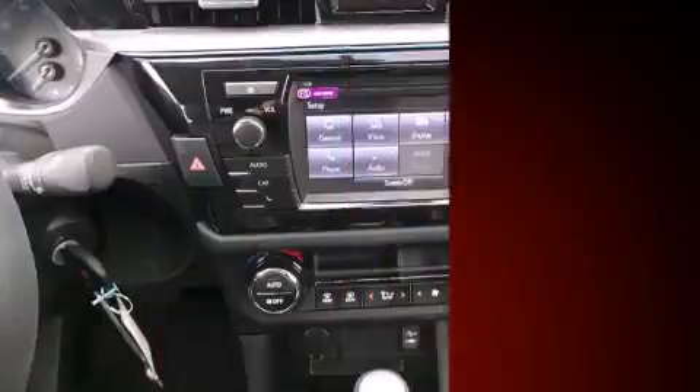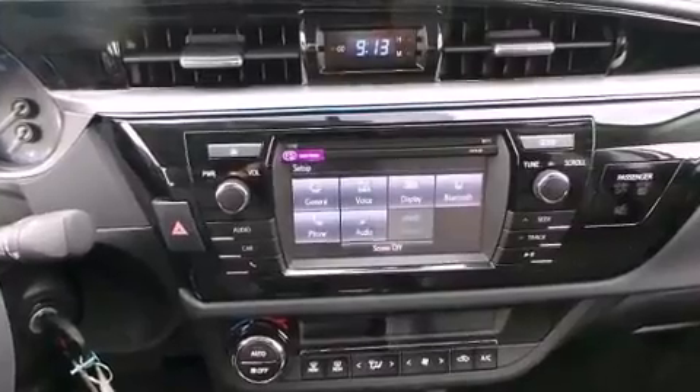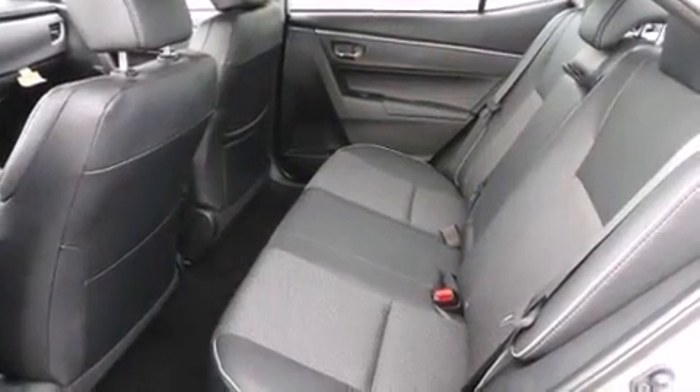For drivers who enjoy the natural environment, a power moonroof allows an infusion of fresh air. Audio features include a CD player with MP3 capability, steering wheel mounted audio controls, and six well-positioned speakers.